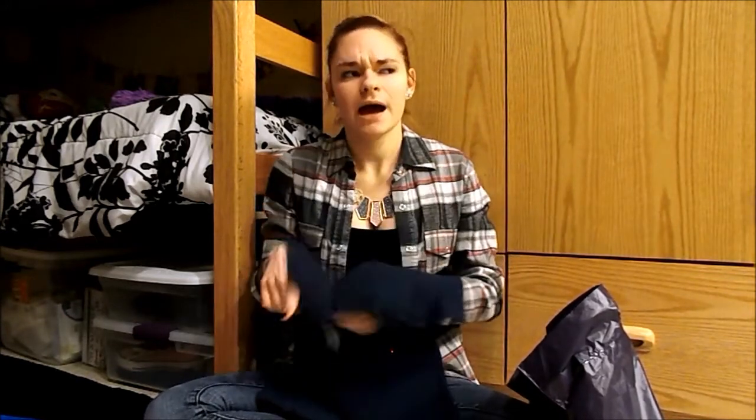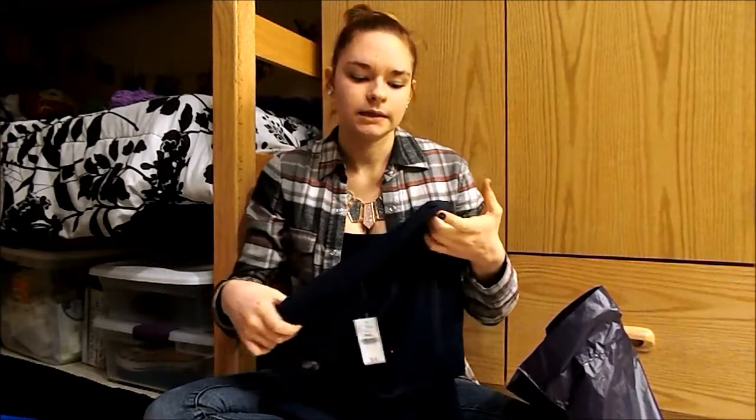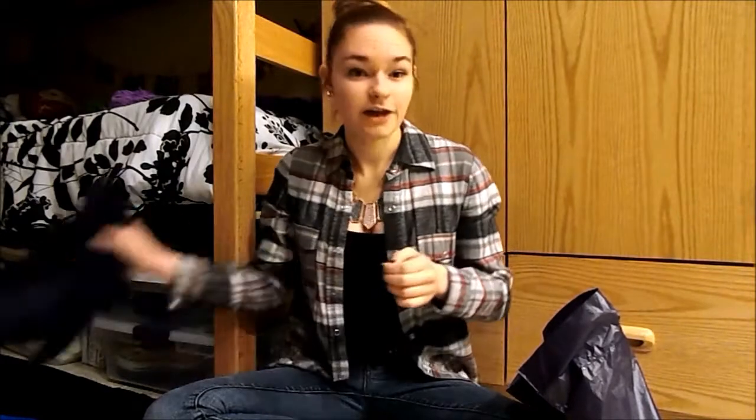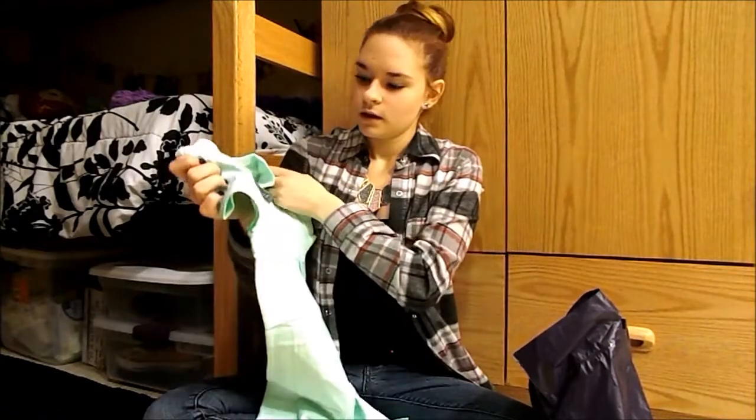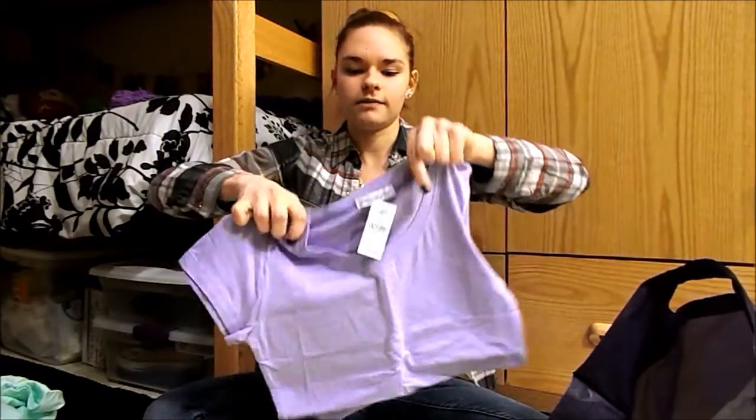Then I got a navy blue t-shirt — just a basic piece that'll go with a lot of my clothing and mix things up a bit, because I wear a lot of black and going to navy blue adds a little color while still being dark. Then I figured I should go with a spring color, so I picked out a mint green t-shirt. And lastly I got this lavender one — this is like my favorite color so I was really excited to find it.